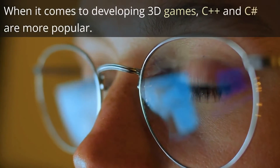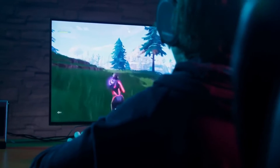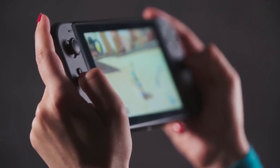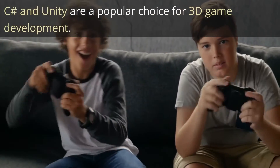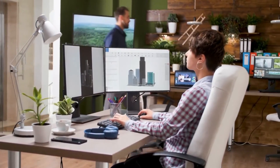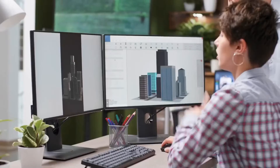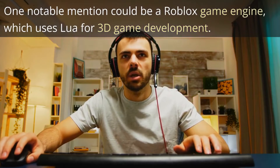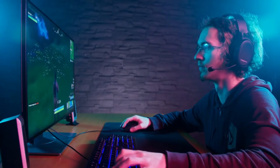When it comes to developing immersive 3D games, C++ and C# take the spotlight. C++ offers the low-level control and performance required to build complex 3D game engines — engines like Unreal Engine are built with C++. C# with its strong integration with Unity has become a popular choice for 3D game development. Unity simplifies the process of building 3D games, providing a wide range of features and assets to accelerate development. One notable mention is the Roblox game engine, which uses Lua for 3D game development — it is not as versatile as Unity, but can still be used to create fun experiences.